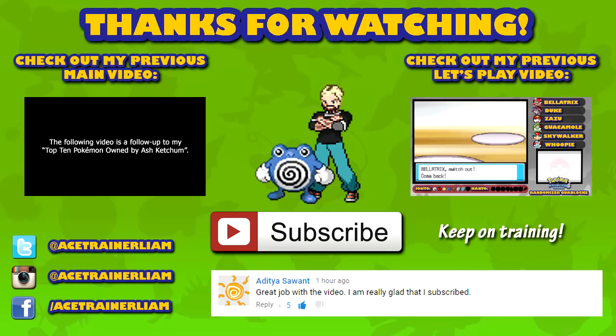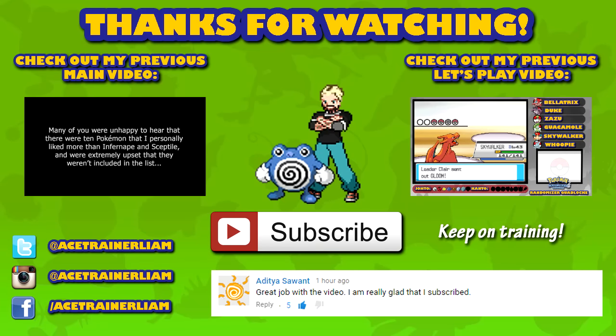Thanks to everybody for watching — I hope you enjoyed this video. Let me know in the comments which are your favourite bug type Pokemon and how much you hate me for not choosing Scizor. Don't forget to hit subscribe so you never miss another video — I upload videos every single day. I'm Ace Trainer Liam, but until next time, keep on training. Bye.